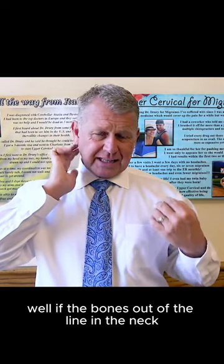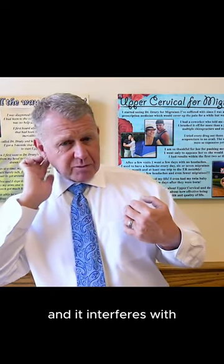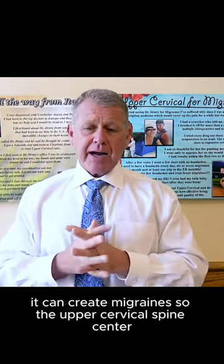So if the bone is out of line in the neck and it interferes with the messages to the blood vessels, it can create migraines.